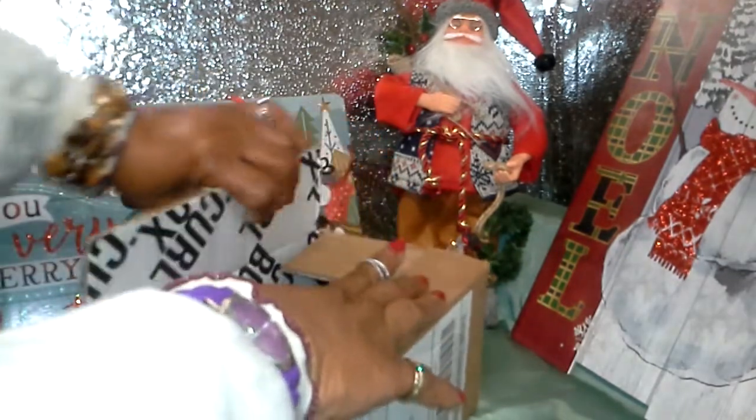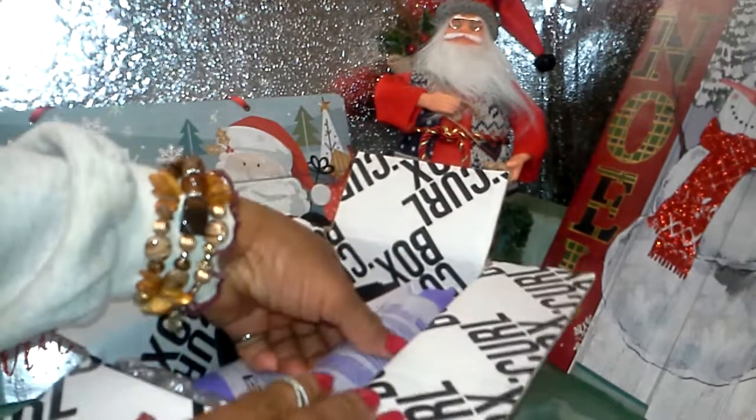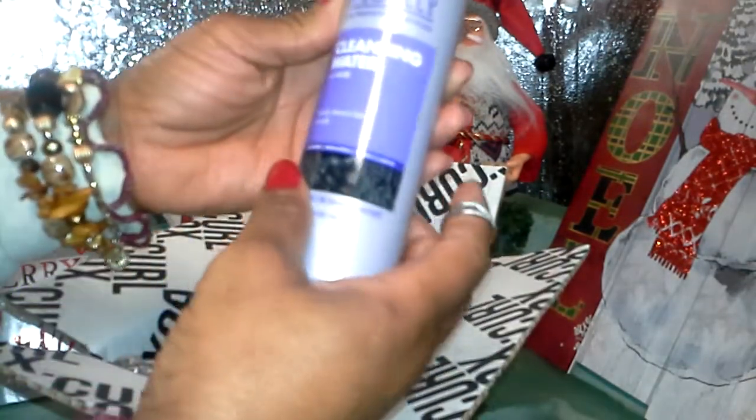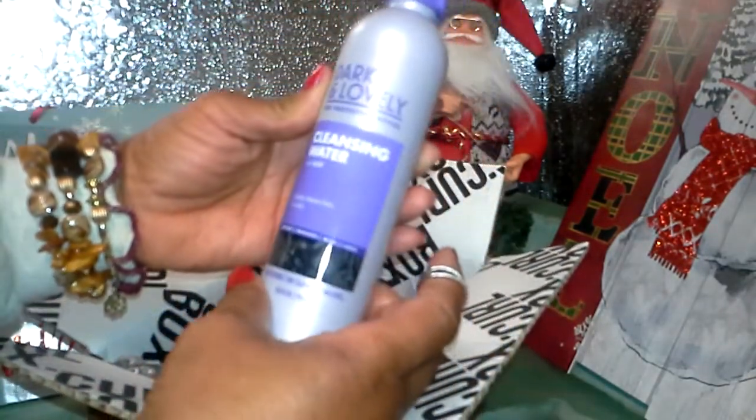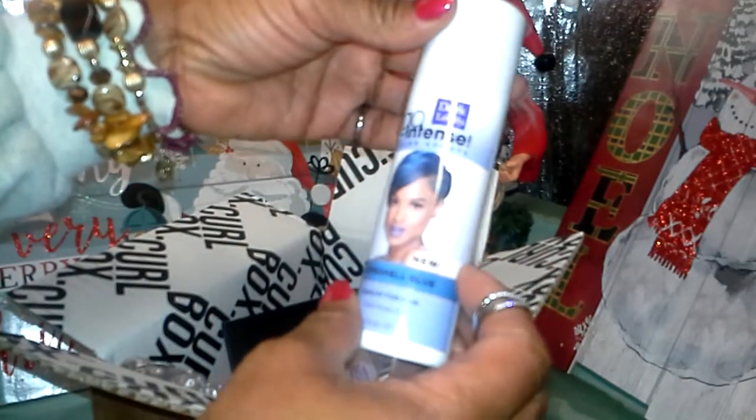No ands, ifs, or buts — this is what's in the box. As you can see, they have one Dark and Lovely Cleansing Water, which is nice. Another Go Intense Dark and Lovely Bombshell Blue.